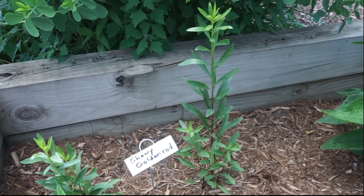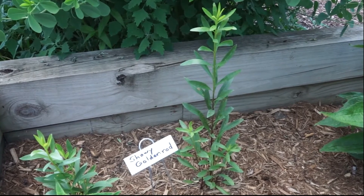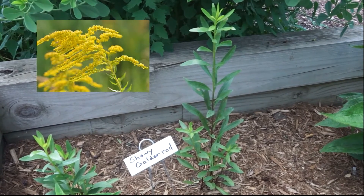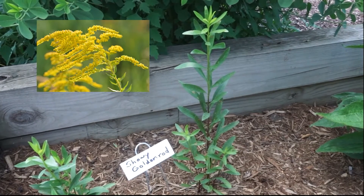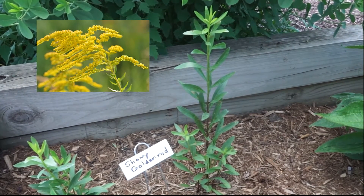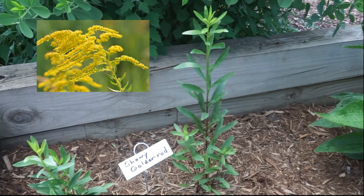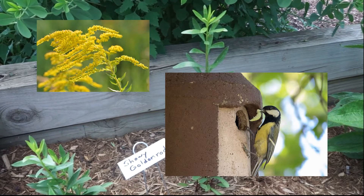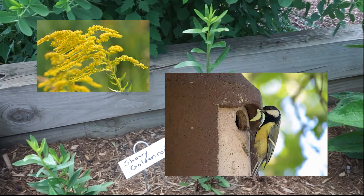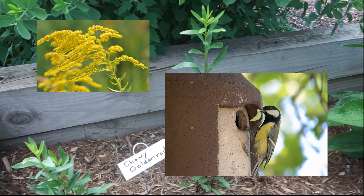This is goldenrod, and it's not the cause of hay fever — that's ragweed — but instead it's a critical autumn food source for pollinators, and monarchs stock up on this nectar for their long migration to Mexico. Goldenrod is the number one top-ranked genus for hosting caterpillars that feed our breeding birds and fall migrants. Gardeners would also not want to cut this down for the winter because insects that birds feed upon lay their eggs in the stems for a spring birth.